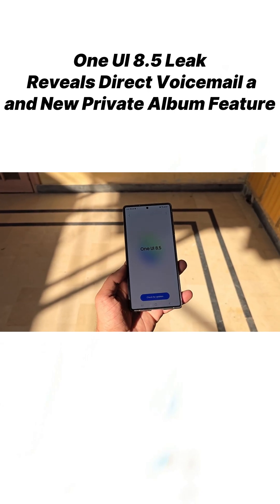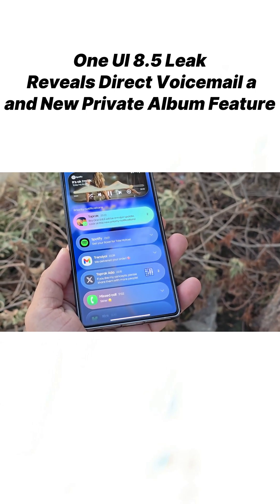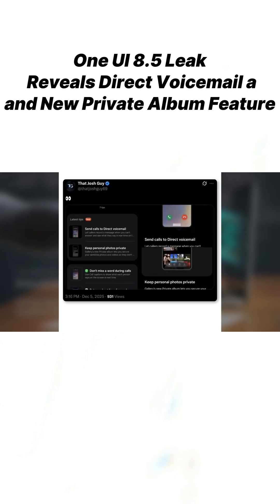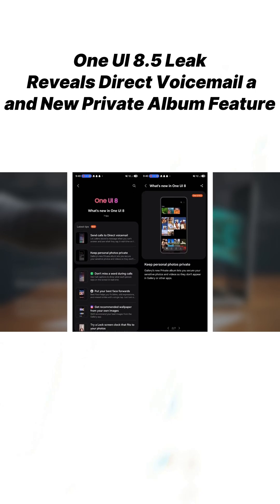One UI 8.5 is dominating the spotlight as a fresh leak reveals two additional features officially set to arrive soon. Tipster Josh Guy spotted these additions inside the updated Tips app on One UI 8.5. These functions appear as highlighted features, meaning Samsung plans to promote them through the Tips app on supported Galaxy devices.